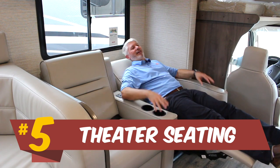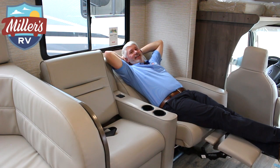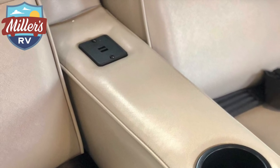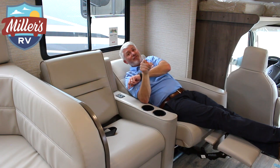Number five — theater seating. This is better than watching a movie sitting on a couch — a lot better. Theater seating for two, with USB plugs so your devices are charged. So if your wife's like mine and is sitting on her phone instead of watching the movie, she can be entertained too. Theater seating — number five reason.